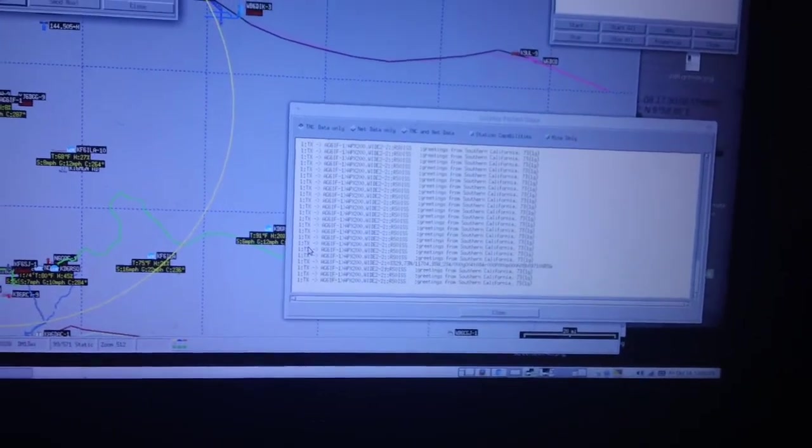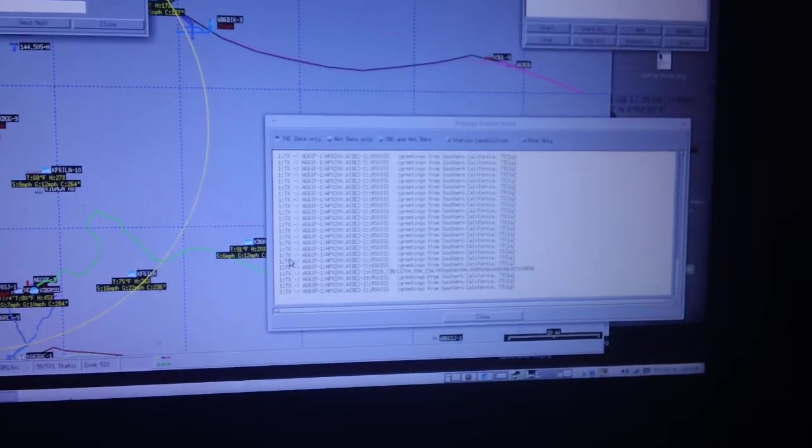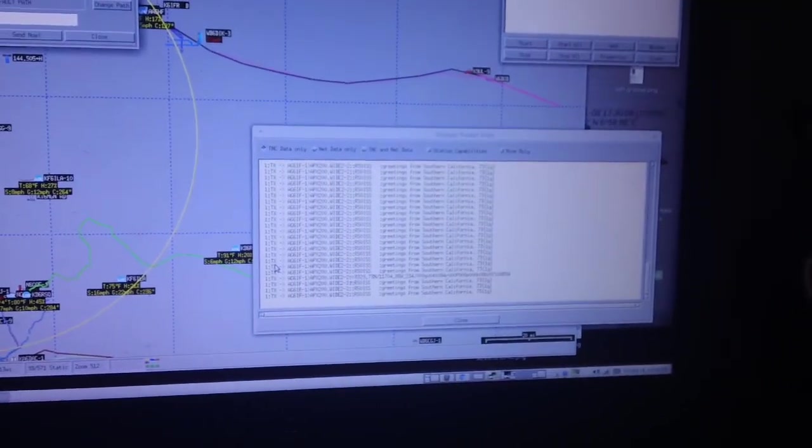Alright, it just flew over the horizon. No luck this time. But anyway, that's how I work the space station. Well, thank you for watching. Maybe next time we'll get a beacon. This is Jim, AG6IF. 73 from Southern California.